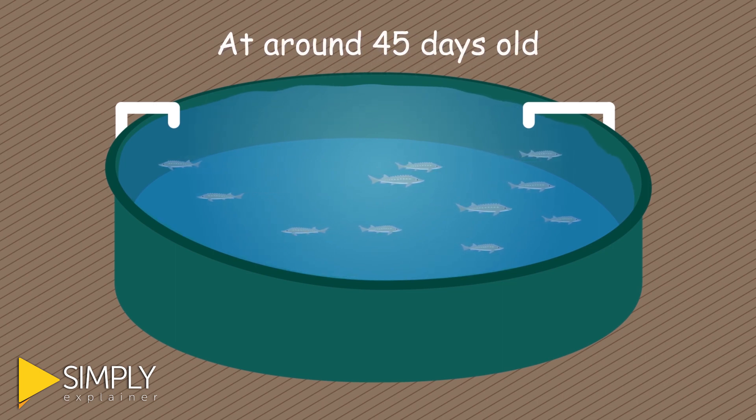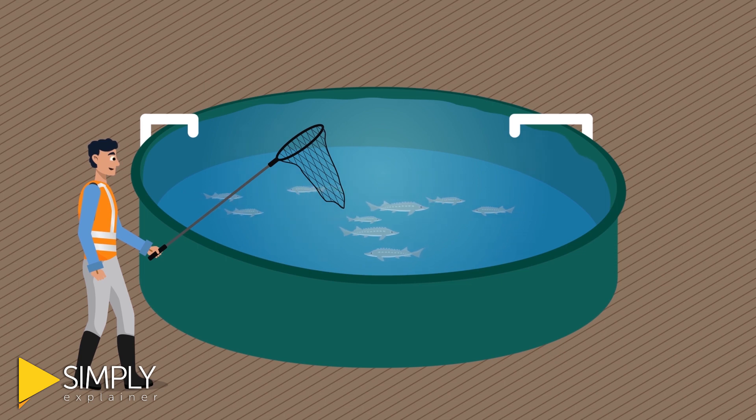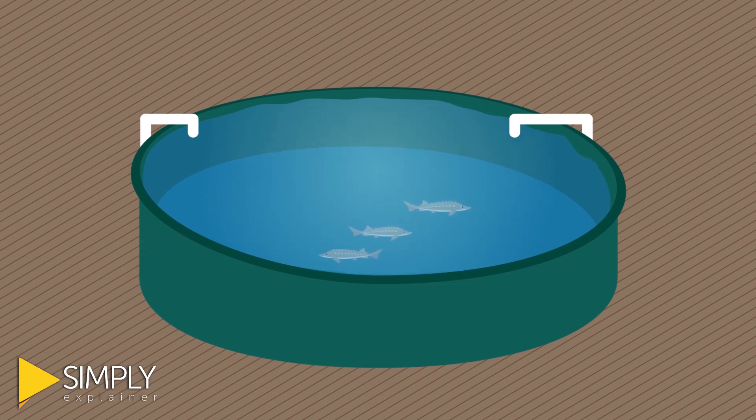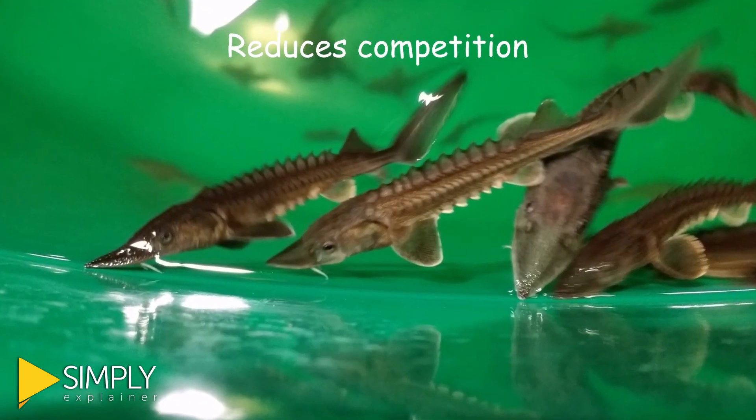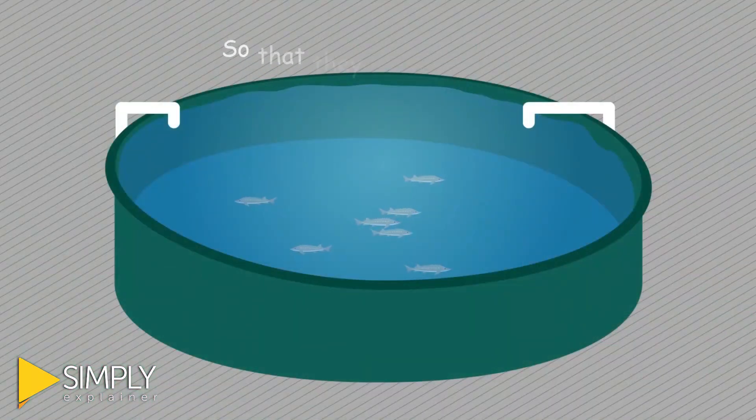At around 45 days old, staff start to measure and sort the sturgeon into different size groups. That way, all the bigger fish live in a tank together, and the smaller fish live in their own tank as well. This reduces the amount of competition between big and small fish so that they all grow better.